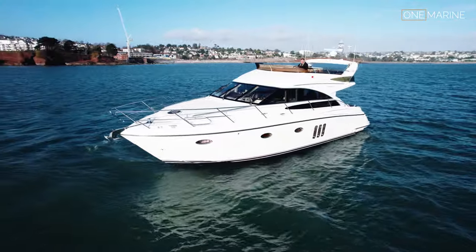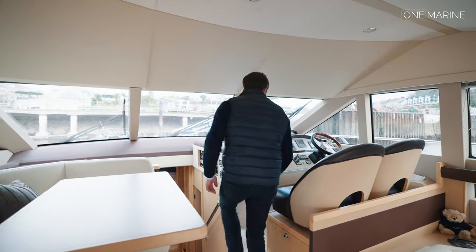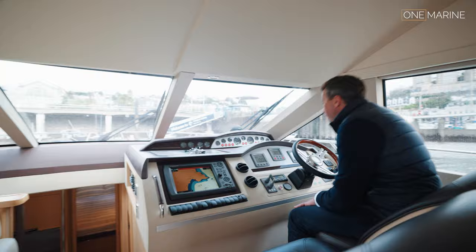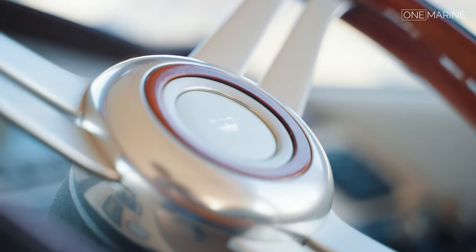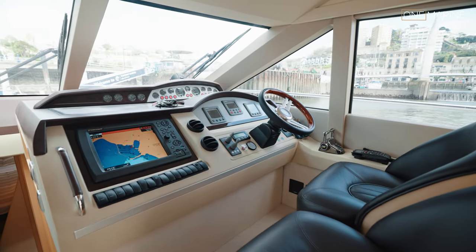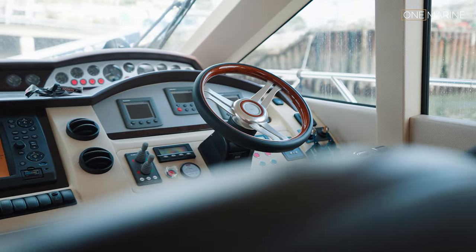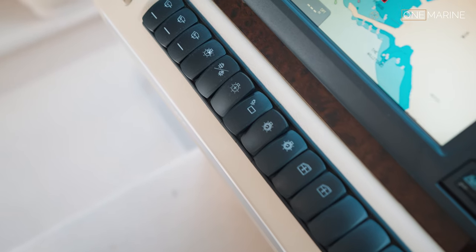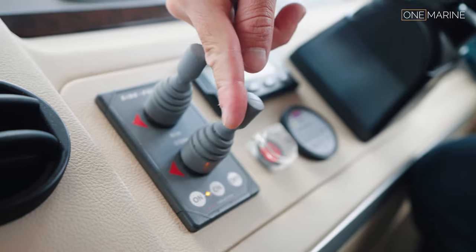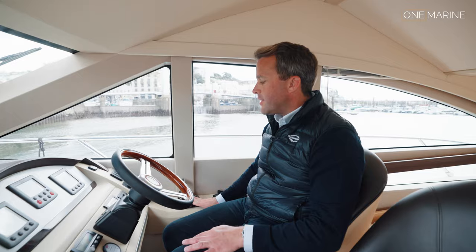Behind the table there are electric windows port and starboard, which is really nice - you can let the natural breeze come through, or talk to your crew while maneuvering. It's always a feature of our videos. Up at the helm it's a great Princess layout, everything you'd expect, and the condition is again exceptional. There's a beautifully positioned wheel, really luxurious, with the electric windows operated from the switchgear below.